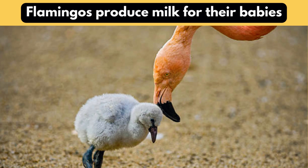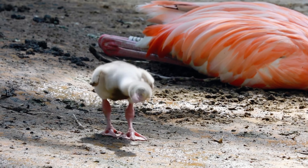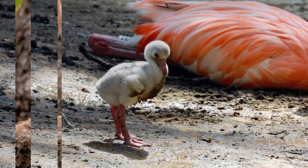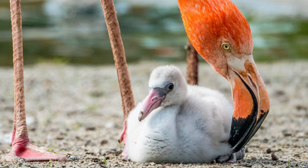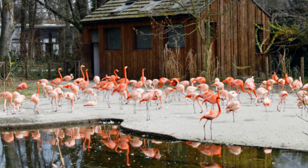Flamingos produce milk for their babies. Flamingo chicks, soft and unassuming, have an unexpected start — they're fed nutrient-rich crop milk by both of their parents. This exceptional care pushes their rapid development, converting them from anxious youngsters into the characteristic pink flamboyance we know. Witnessing this rapid transformation adds an unexpected dimension to the interesting world of flamingos.